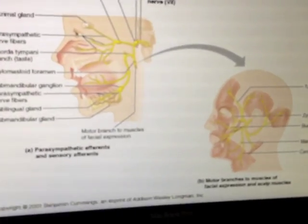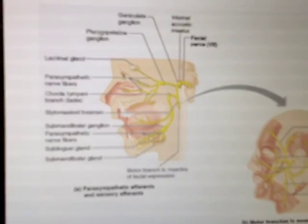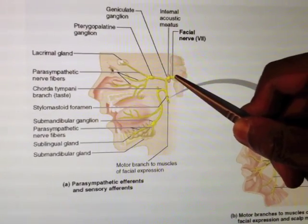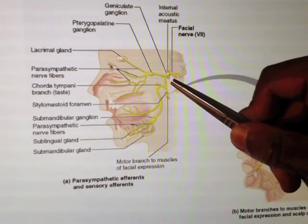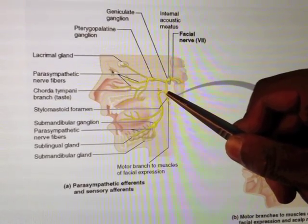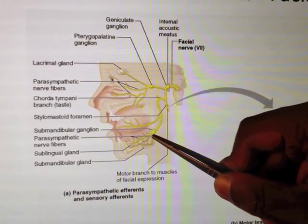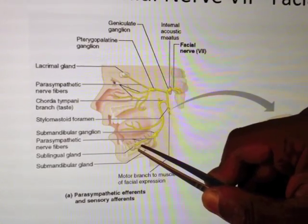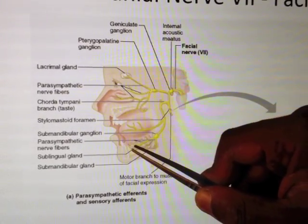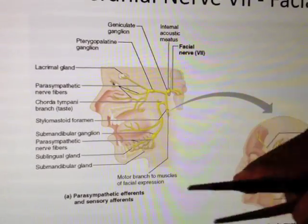Going back to the diagram, we can see the geniculate ganglion where it does this 90-degree bend, and it drops down. Then chorda tympani comes across, hitchhiking into the lingual nerve and being carried along the fibres of the lingual nerve to the submandibular ganglion, and then back onto the lingual nerve as a post-ganglionic to head to the tongue, providing taste to the anterior two-thirds.